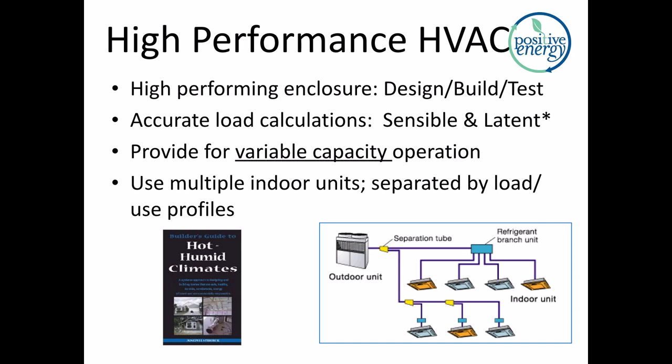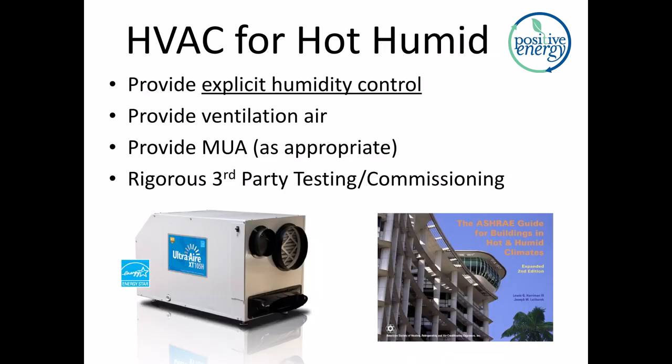The third ingredient in a high-performance HVAC system is providing for variable capacity operation — by part three here you should be clear on what that means. The fourth principle is to use multiple indoor units, separated by the load they're going to see and how they're going to be used: is it day-night, party loads, equipment loads, upstairs-downstairs? The fifth principle, especially for hot-humid climates, is providing supplemental dehumidification — explicit humidity control. The next two principles are providing ventilation and makeup air, which are less and less discretionary. Every home should currently be providing ventilation. And the last principle: rigorous third-party testing and commissioning on your residential buildings.